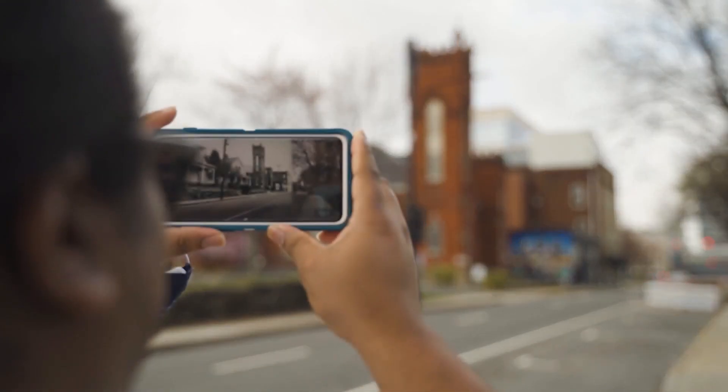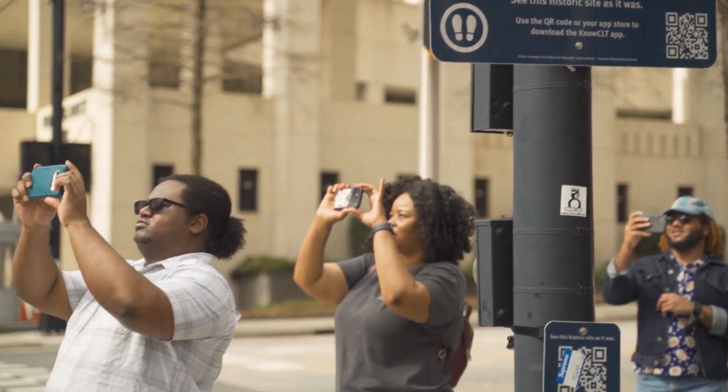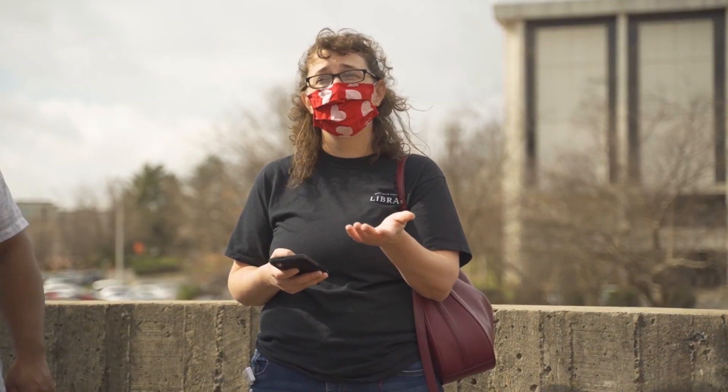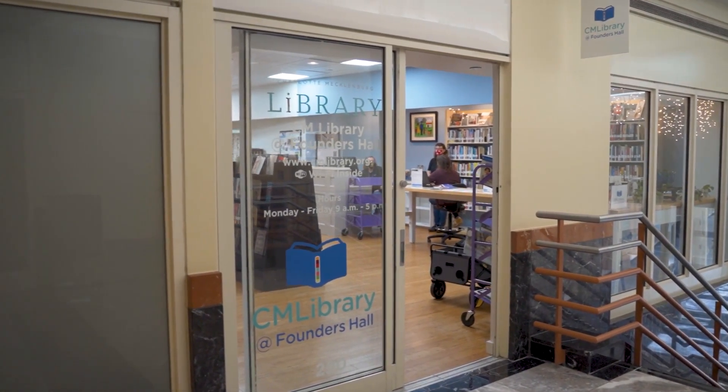Check out this tour with either library staff, with a group of friends, or on your own. Tours led by library staff will meet at the Founders Hall Library location on the second floor of Founders Hall in Uptown Charlotte.